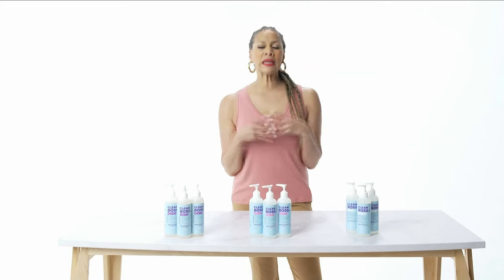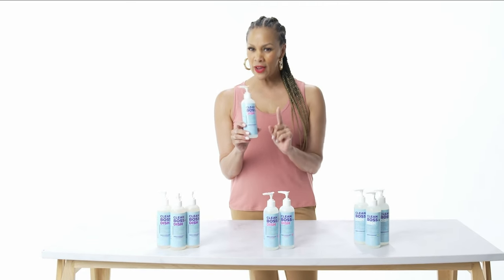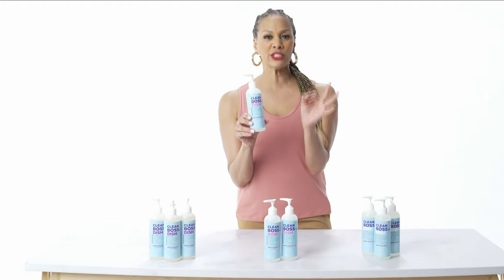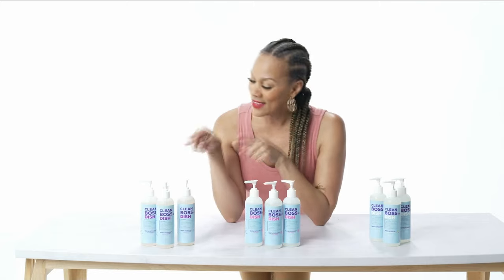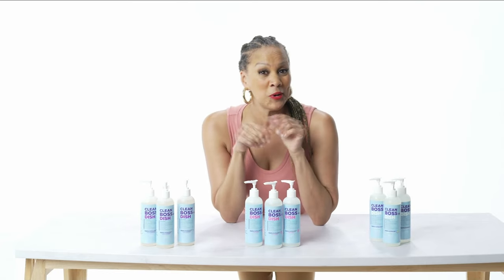Coming up: a quick buy — Clean Like a Boss dish soap from Joy. It's silky and soft on hands, cuts through grease and grime. It's a USDA-certified formula with extracts of coconut oil and aloe vera. It comes in lavender, very berry, or cocoa coconut — this is going to be your favorite dish soap.